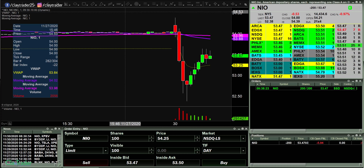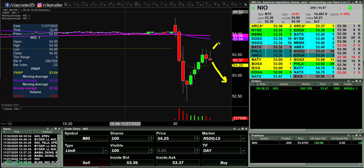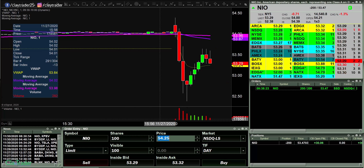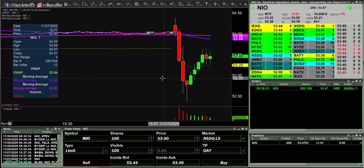So that's the choice right now — it's quite simple. I'm either right that this thing wants to roll back over, or I'm wrong and it just wants to keep grinding higher and higher. That's just the way the cookie crumbles. But I love this setup — nice risk-to-reward.